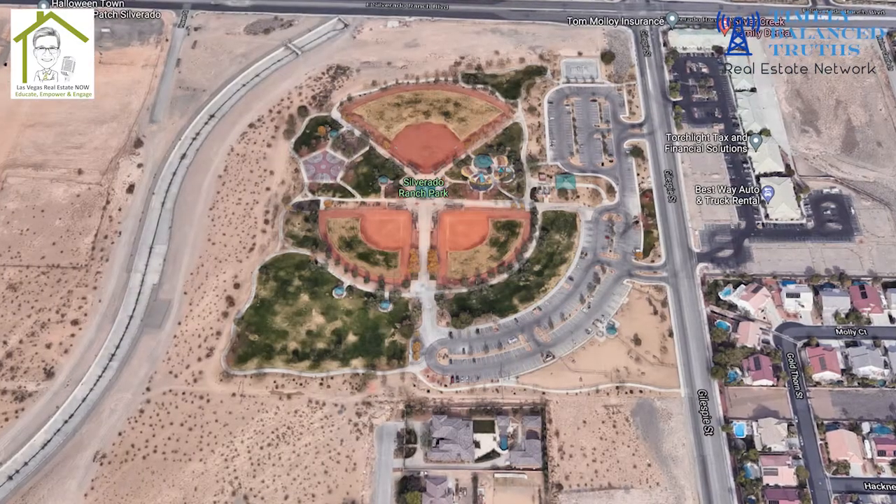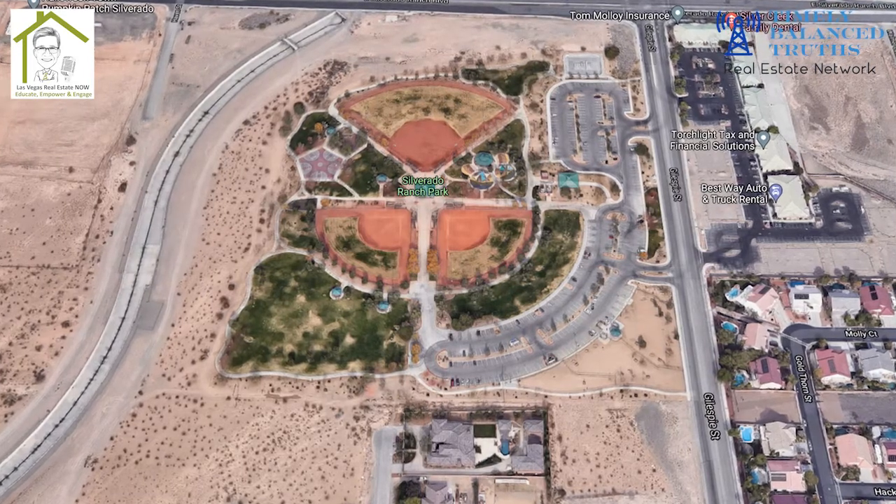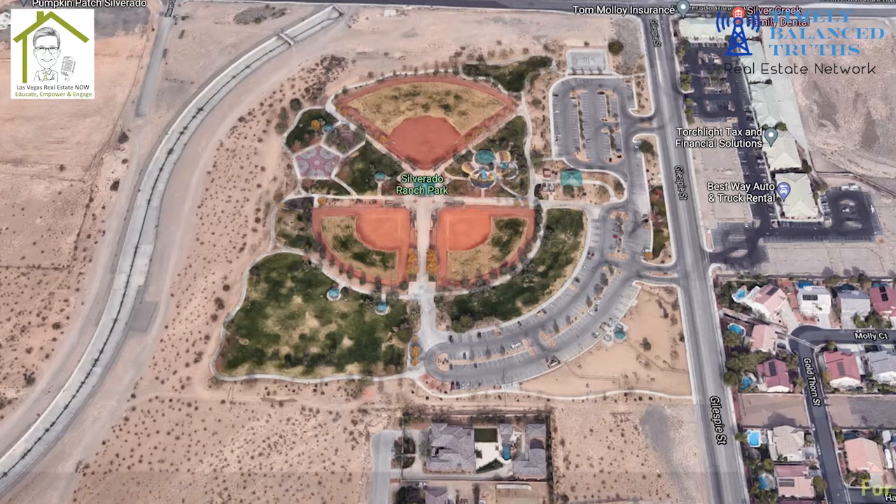Don't want to forget Silverado Ranch Park, which is over 10,000 square feet and has softball fields, picnic areas, barbecue grills, playgrounds, an outdoor amphitheater, and a large skate park allowing rollerblading and skateboarding.